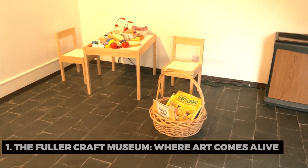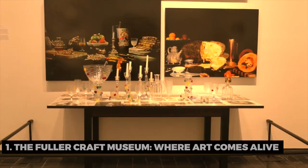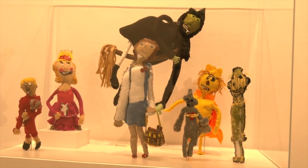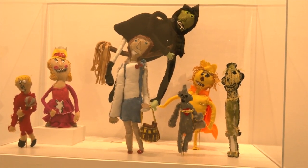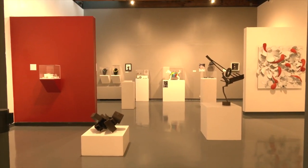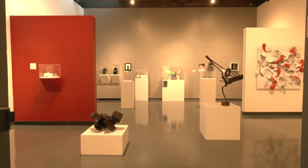The Fuller Craft Museum, where art comes alive. Our journey begins at the Fuller Craft Museum. Have you ever walked into a place where art and craft intertwine, where the ordinary becomes extraordinary? This museum showcases contemporary craft art, making it a hub for creativity and inspiration.